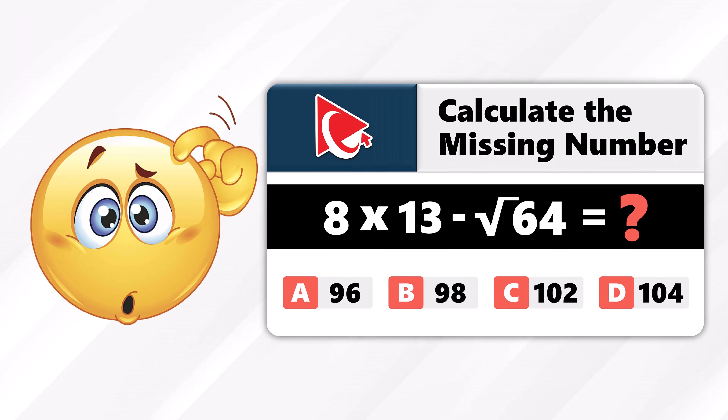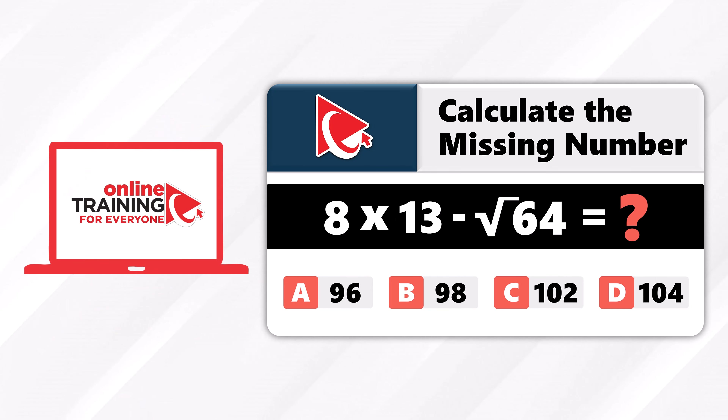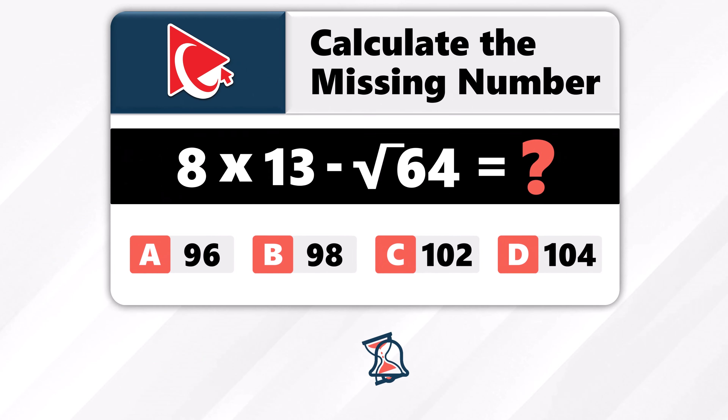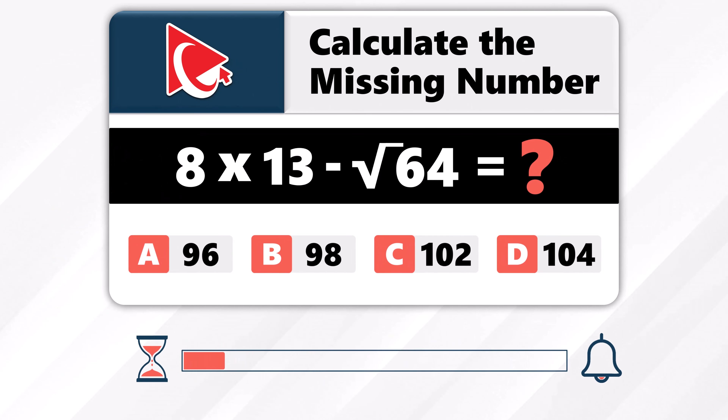Seems confusing, right? Whether you're a current subscriber or someone contemplating a subscription in the future, I have complete faith in your ability to overcome this challenge. Just make sure to grant yourself sufficient time to complete this question.